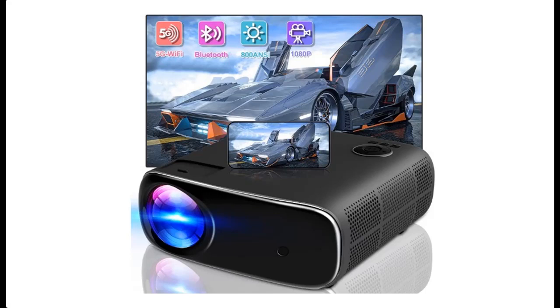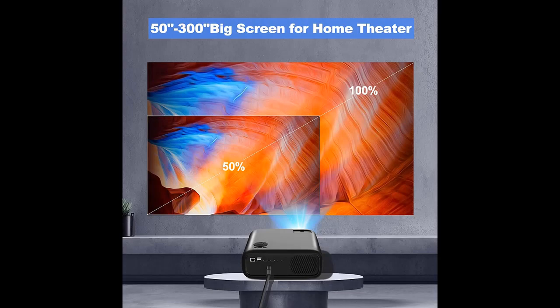This is a video introduction about the CoreLock Projector with Wi-Fi and Bluetooth — a 5G Native 1080p Movie Projector with 4K support. It includes a projector carry bag, offers a 300-inch display, 800 ANSI lumens, and is compatible with HDMI, USB, VGA, AV, TV Stick, and Laptop.